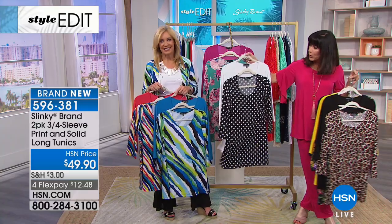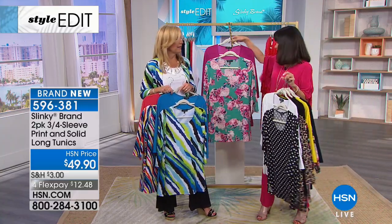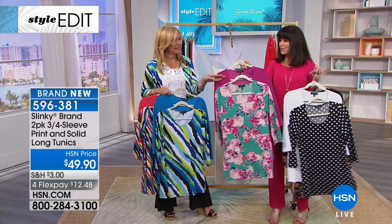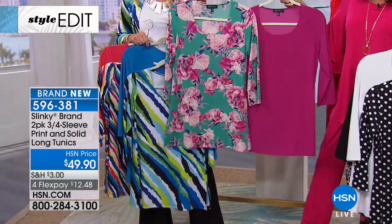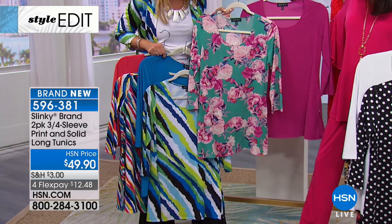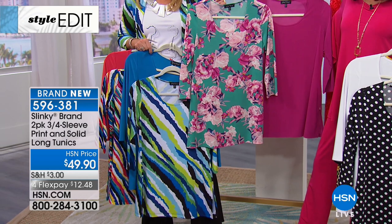And then back to the polka dots — the black and white polka dot that comes with the white. Isn't that beautiful? How pretty is this? Your aqua floral that comes with the magenta — and it's really more of a pinky purple. It really is. So pretty.